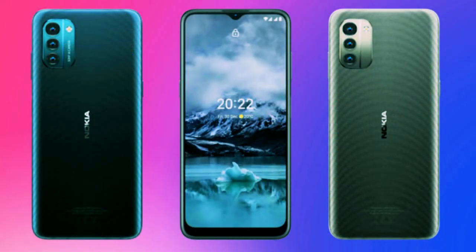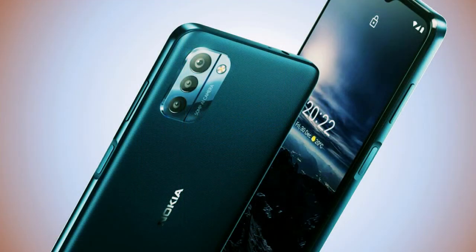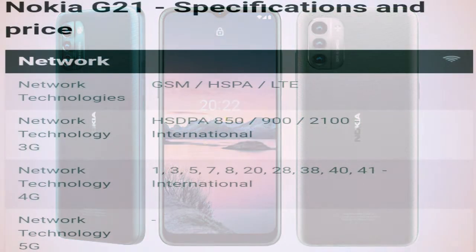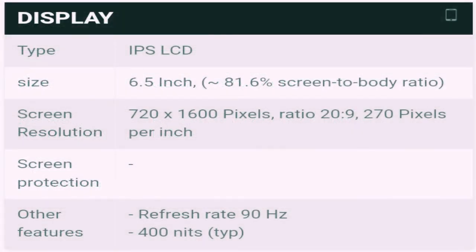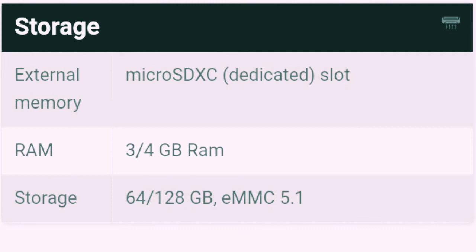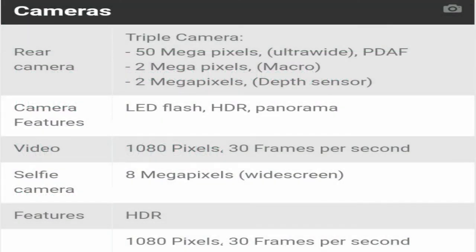The new model will come in two color options: Nordic Blue and Dusk, and will include a 10W charger and USB cable in the box. Some regions are also getting a headset, screen protector, and a clear case. The clear case for the G21 is made from 100% recycled materials and will be available from nokia.com. The smartphone has a 3.5mm headphone jack, compatible with Nokia wired headphones featuring 40mm drivers.